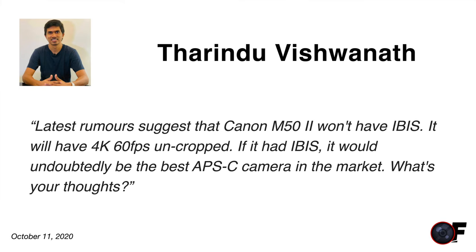Therandu asks: if the M50 Mark II won't have IBIS but will have uncropped 4K 60fps, what are my thoughts? I really wish they'd squeeze IBIS in. I shot for about seven years without IBIS and I can tell you — once you go IBIS, you can't go back. It makes your footage dramatically more stable.